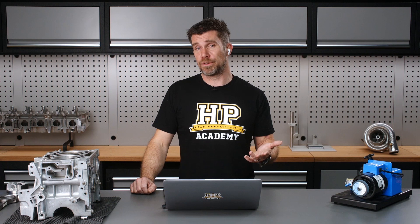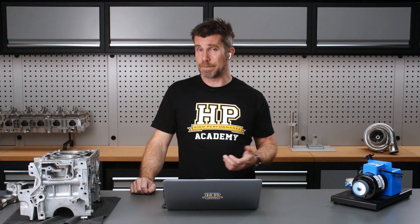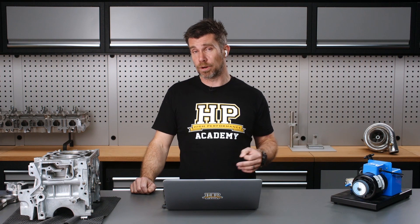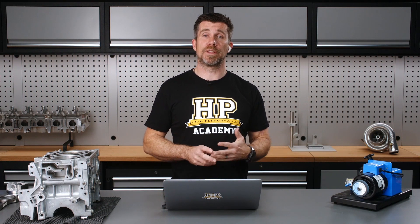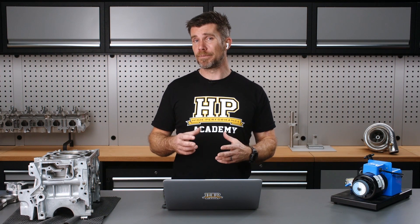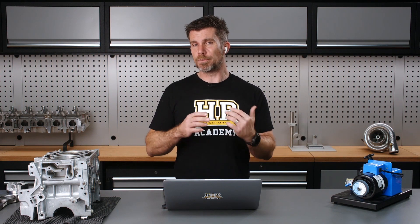Having the head professionally ported will do a great job of improving volumetric efficiency, as long as it's done by someone who actually knows what they're doing and has experience with your particular engine with some proven results — that can be a great way of improving performance. Beyond that, it's aspects outside of the engine such as improving the intake system and the exhaust. When we look at a performance engine build, we're not necessarily focused solely on improving power. The cylinder head and camshaft design can be an element, but the bottom end in particular is more there to support the power reliably.